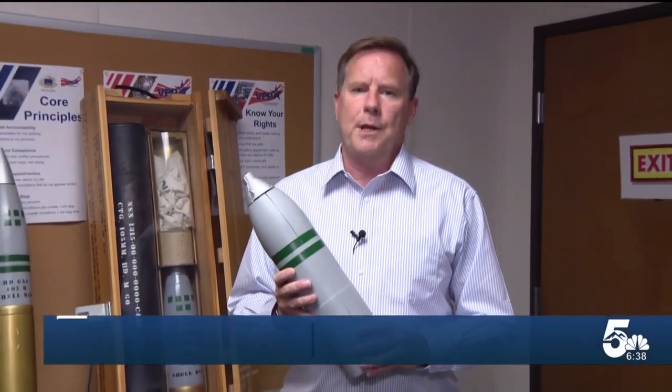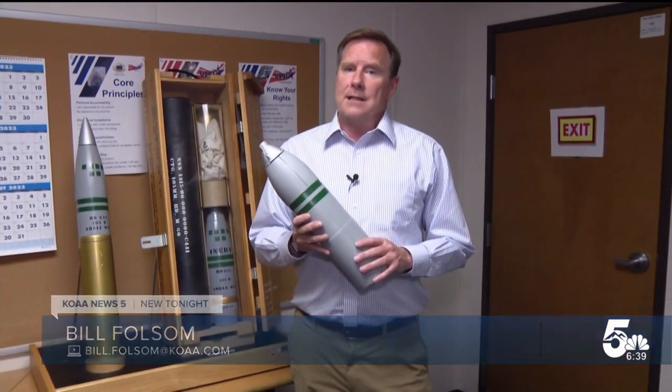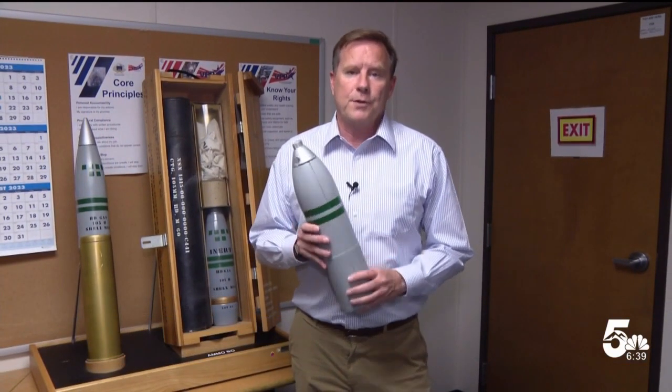Soon, a model like this will only be a reminder of a job well done. That also means the end of a job. At the end of the month, the last chemical weapons in Pueblo will be destroyed. Reporting in Pueblo, Bill Folsom, News 5.